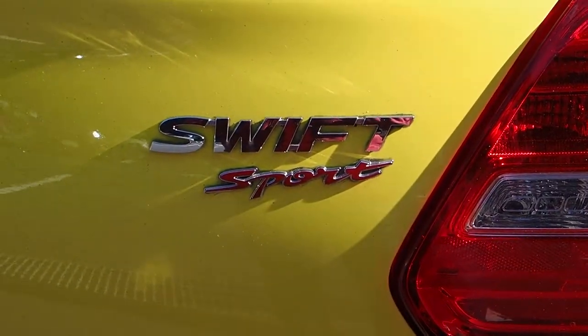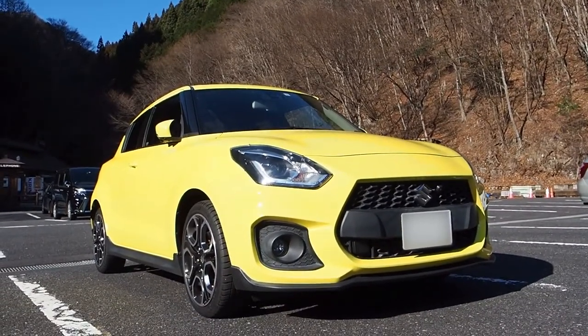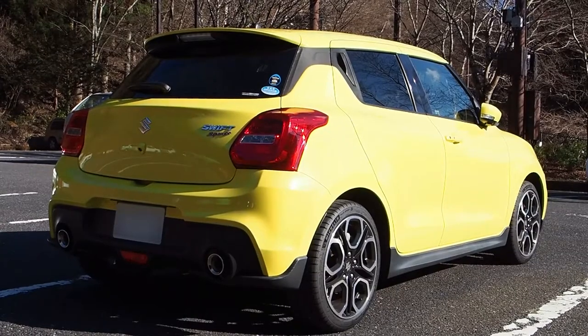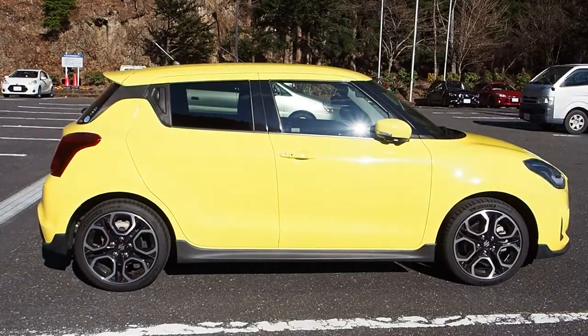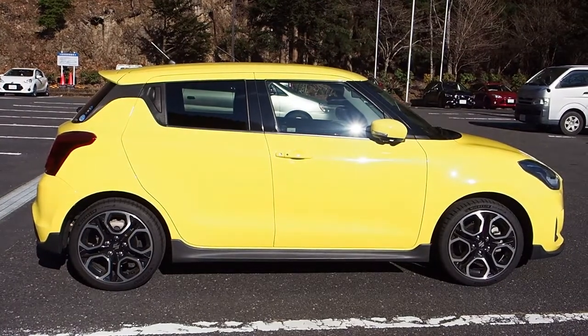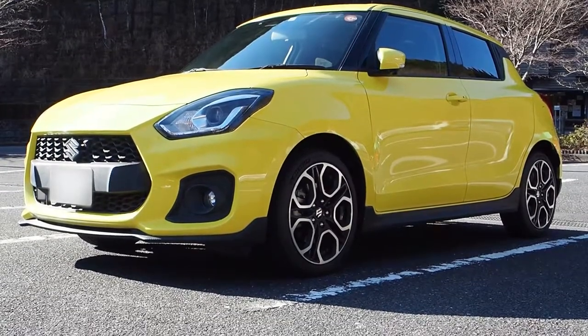The Swift Sport starts at around 2.3 million yen, which is quite a lot more than the standard Swift, but this is more than just an aesthetic change from the normal car. A more powerful engine, suspension bits, and a host of other things are added to transform the Swift from a fun family car into something more like a sports car.